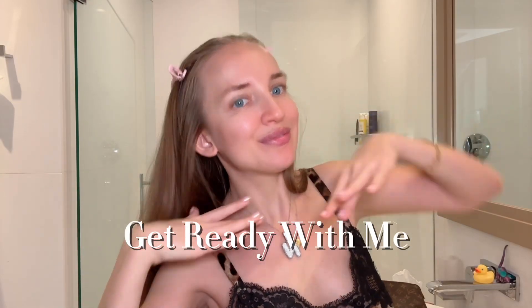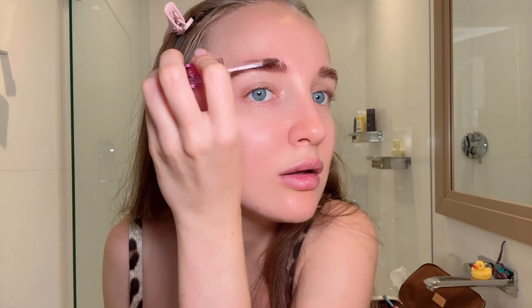Good morning angels! Get ready with me. Starting with pasta's eyebrow gel — my favorite eyebrow gel ever, chef's kiss. Then the eyelash curler — we all love it, we all hate it, and we all use it.